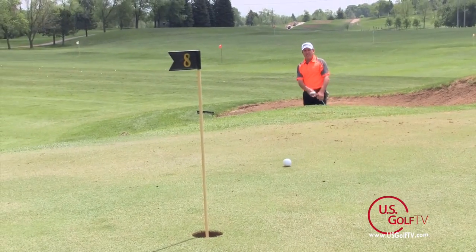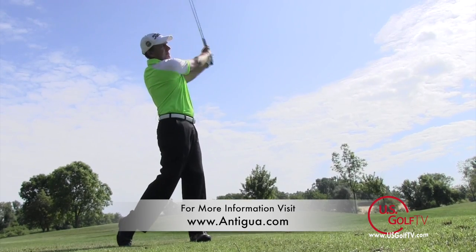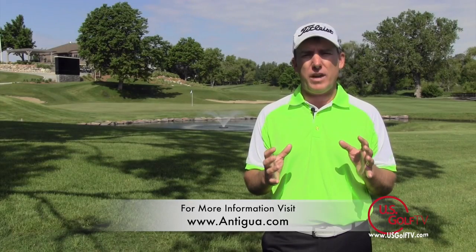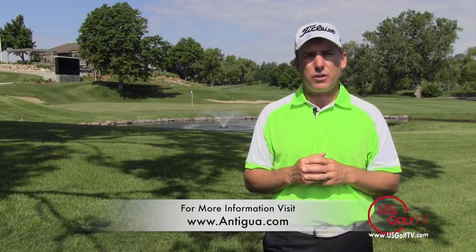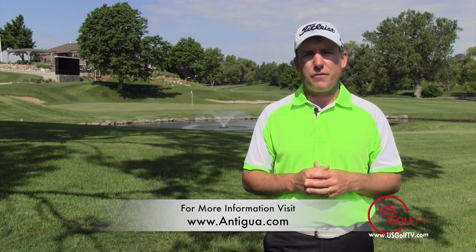So if you're looking for a quality shirt and you want a company that's been in the golf business and been around on the LPGA and PGA Tour for many years, Antigua has done that. Make sure to take a look at their website for more information — I know you'll find something that you want to wear to the golf course.